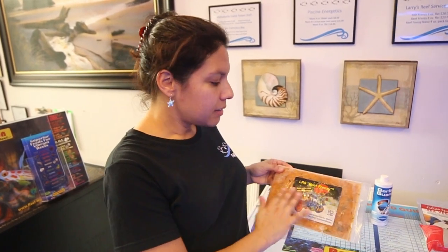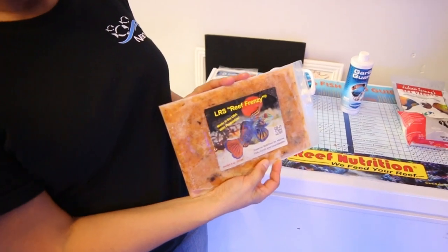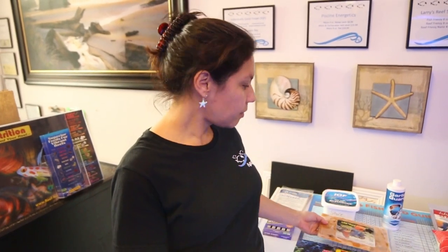Food and nutrition is extremely important for all of our animals and we try to be as specific as possible to their diets, specializing in sponge for butterflies and angelfish for example. We particularly like Larry's Frozen Reef Frenzy — no fillers, no preservatives or any other stuff you don't need, just pure whole meaty foods. It also contains probiotics which is particularly helpful for the animals' digestive system.